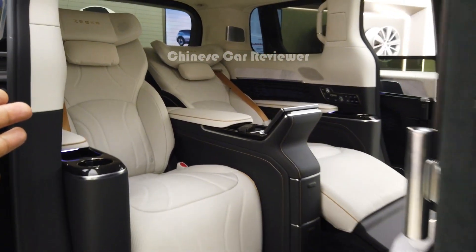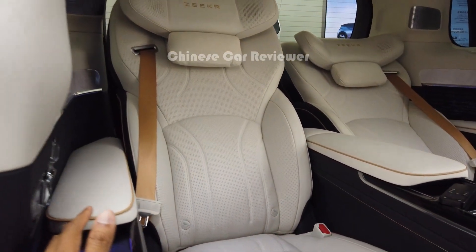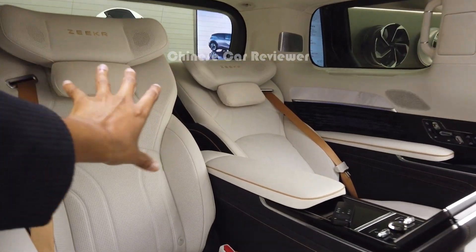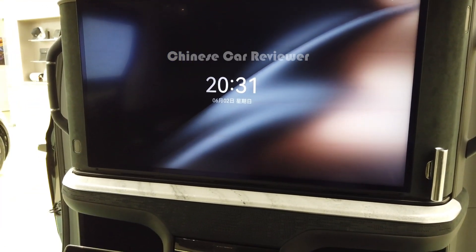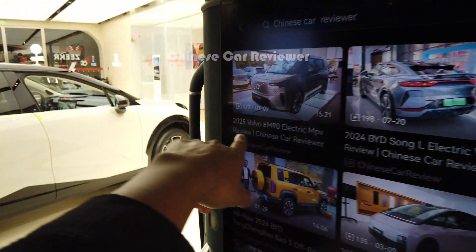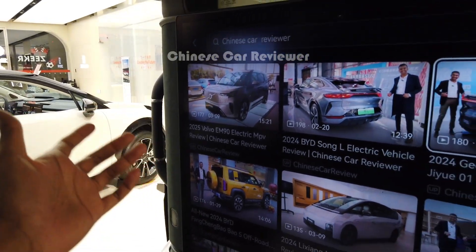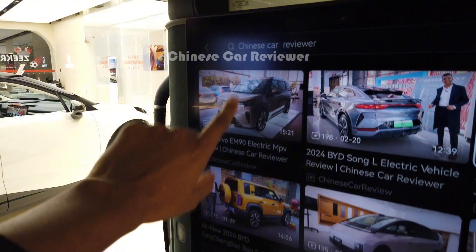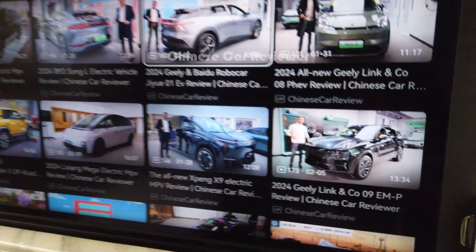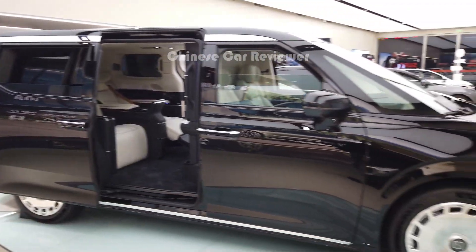Here is the most VIP cabin right now. We have only two seats here in the second row, and we don't have any third row, so there are only two seats. I've made a video about the Volvo EM90, which is also under Geely manufacturing, because Volvo is now owned by Geely. You can check that video because this MPV is pretty similar to the GK009, especially the previous model. But now they have upgraded a little bit, especially the second row.